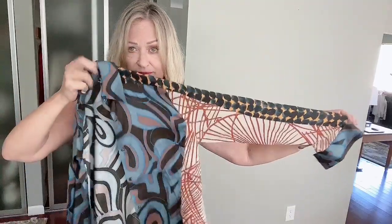My friend Rory at the bins gave me this to do what I would like with it. I found comps for around $600 to $650 for this — it's from Dries von Noten — and it has a small little snag right here in the front.